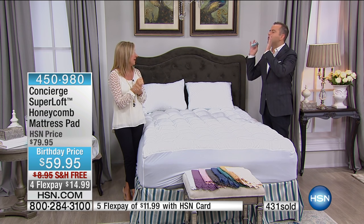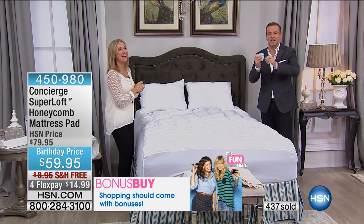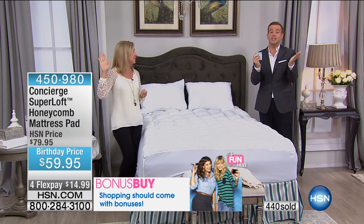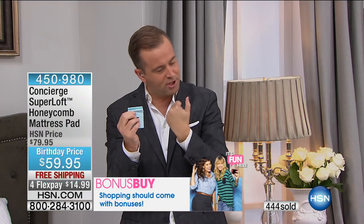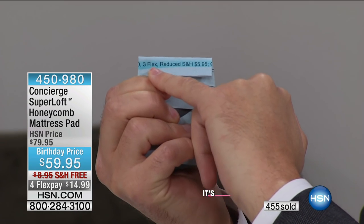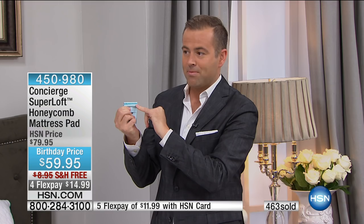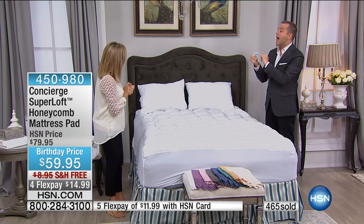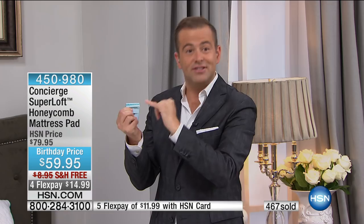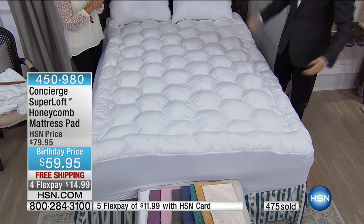I'm going to show you this — I need you to see it. Right here on my card it says three flex, reduced shipping and handling of $5.95. Yesterday it was $8.95 — I highlighted it. That's what they were going to do for the show. When I tell you they got rid of all shipping charges and put it on four flex pay, I'm not kidding around.